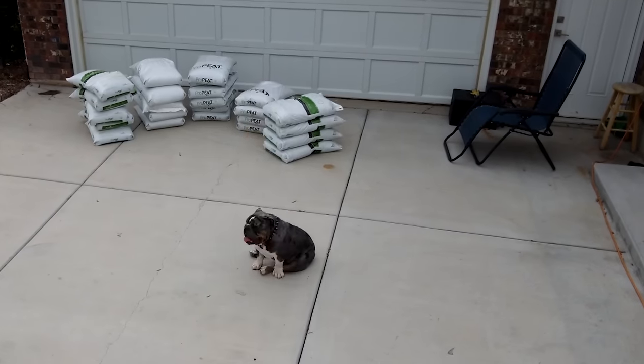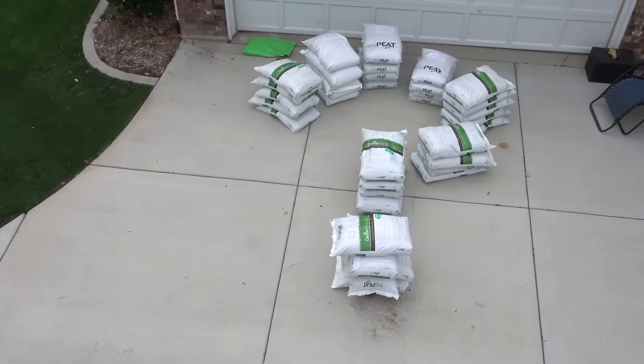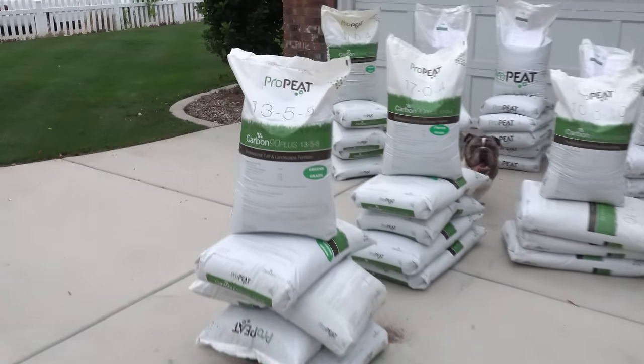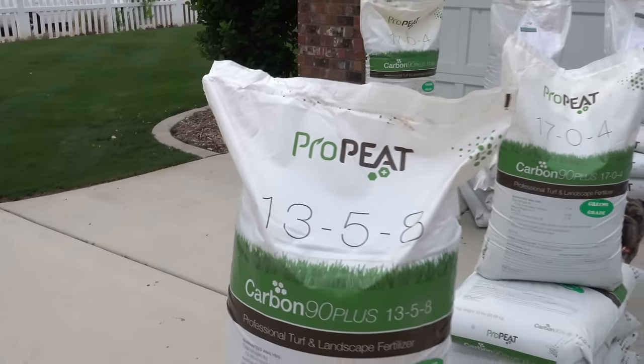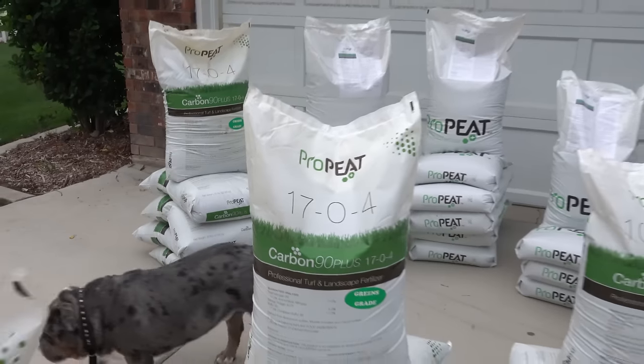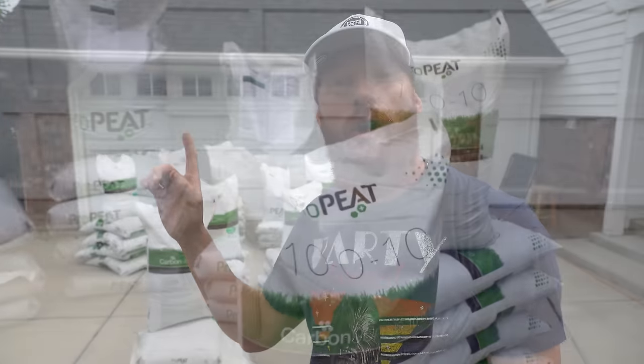Fertilizer got here lightning fast, but that was a lot more than a couple of bags. Now, as far as the bag numbers are concerned, we're gonna keep this simple. The first number on the bag is our nitrogen content, which causes upward growth. Our second number on the bag is our phosphorus content that causes downward growth. And our potassium is our third bag number, and that is for overall health. A little nursery rhyme to help you remember this when you're at the store is up, down, and all around. Having a general understanding of what the bag numbers are is the first step to slaying that lawn.